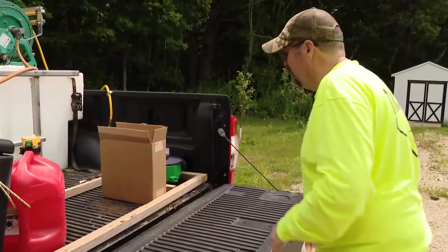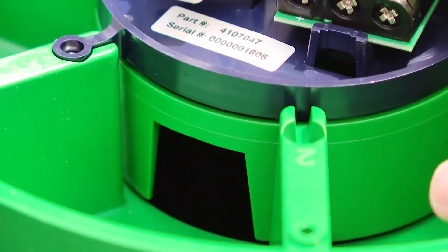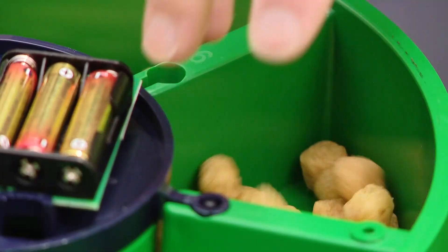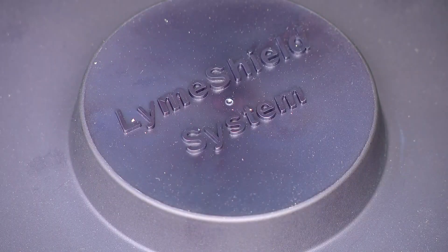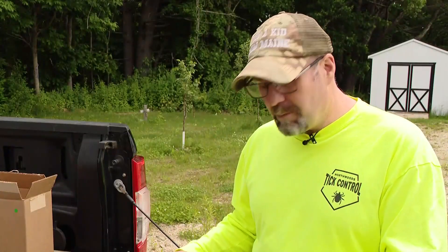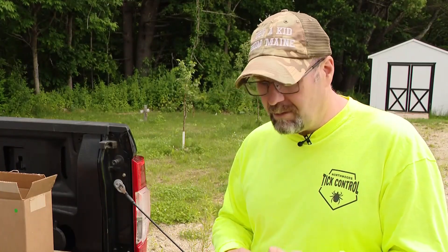New technology is helping fight ticks in their earliest stages. Cole also provides homeowners with the Lyme Shield system. This system identifies when a mouse enters one of the chambers and releases a pellet that inoculates the mouse — a significant carrier of tick-borne illnesses — with a Lyme vaccine. This device can sit in somebody's yard and vaccinate the rodents so that they cannot pass Lyme disease to the nymphal stage ticks or the adult stage ticks.